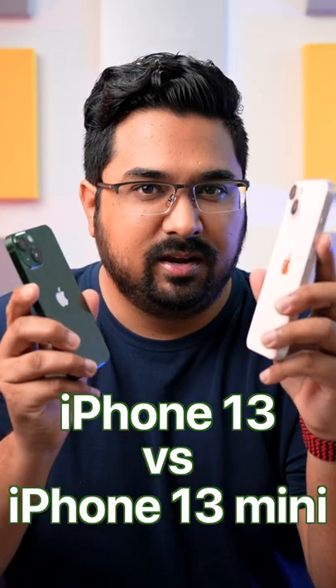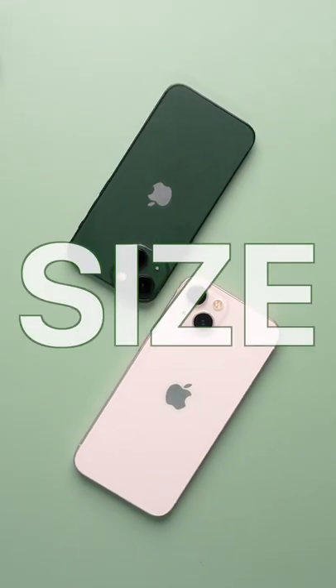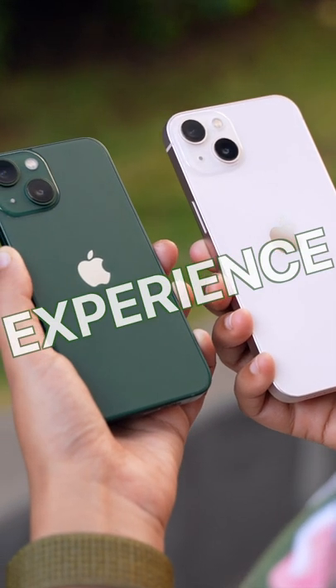iPhone 13 vs iPhone 13 mini — which of these is the right option? We will be focusing on the differences due to their size and the overall experience of using both these phones.